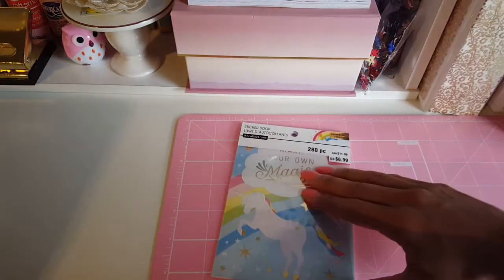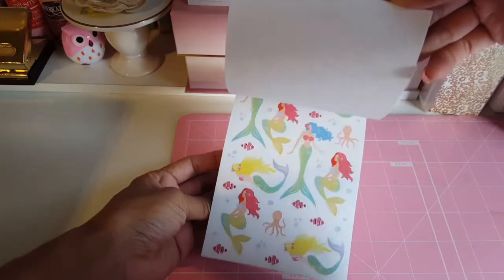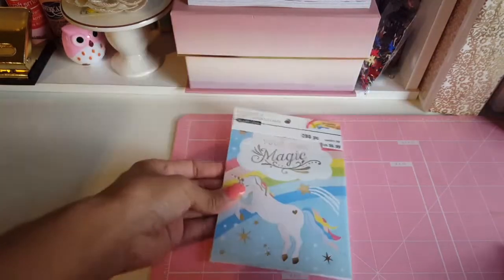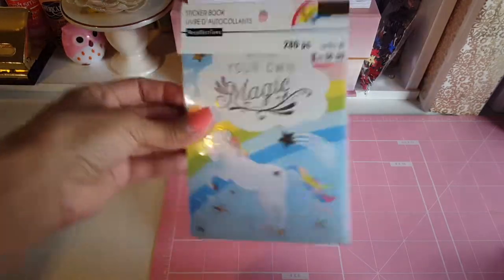The next thing I picked up is this unicorn sticker book. This was already 60% off and I also used the 20% off coupon on top of that, so I got it for a really good price — maybe about three dollars. It's really cute.